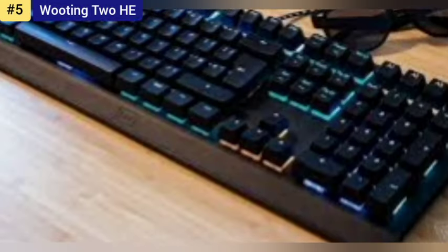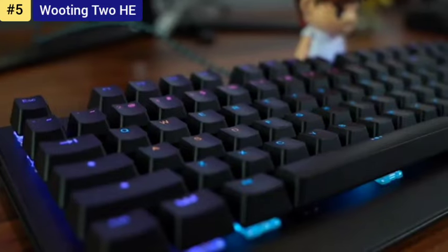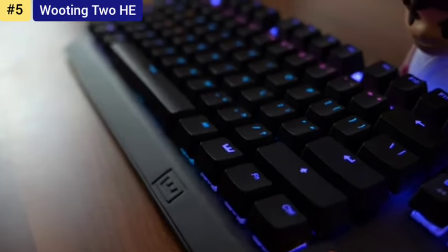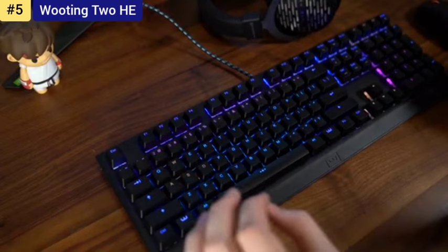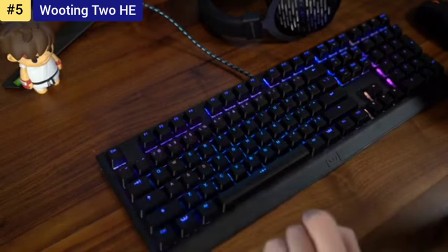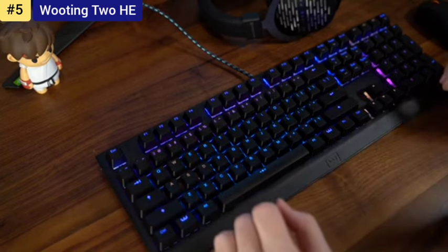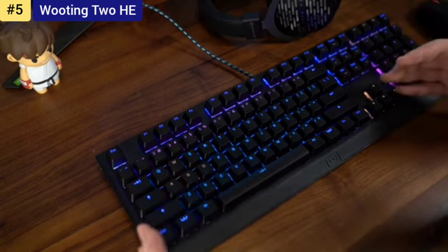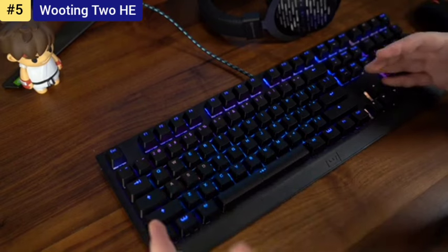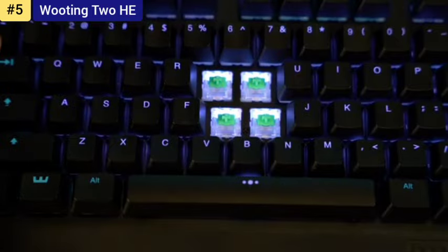Number 5: Wooting 2 HE — the best analog gaming keyboard. I've been a fan of Wooting's keyboards for quite some time now. Prior to this review, I'd looked at both of its previous first-rate keyboards, the Wooting 1 and Wooting 2, and loved what I saw. That makes the Wooting 2 HE even more exciting, as the company's latest and greatest should have the makings of a fantastic mechanical keyboard. Thankfully, it absolutely does.